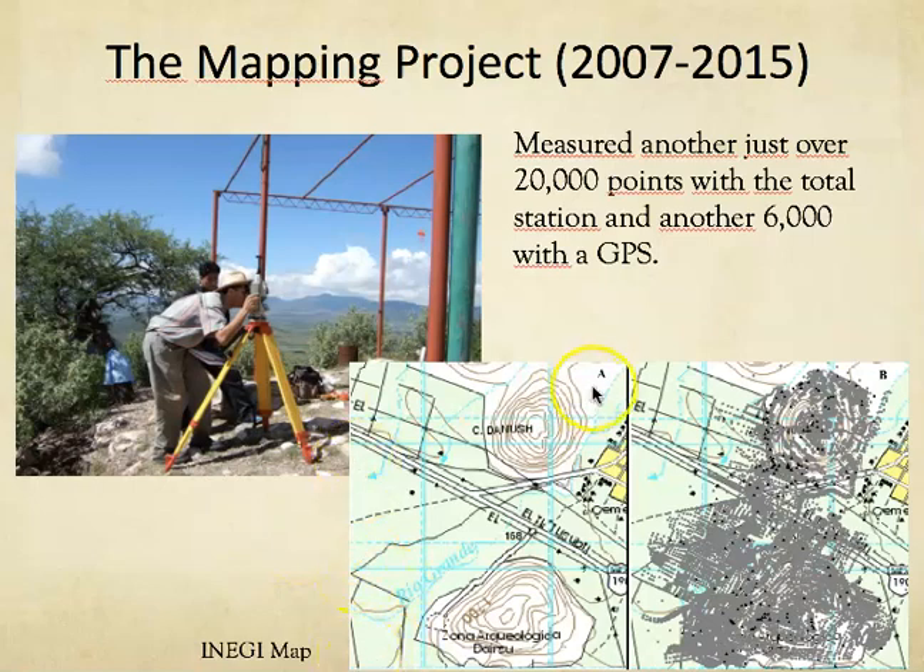This is an INEGI map. INEGI is essentially Mexico's statistics department — they create maps similar to the USGS 1:24,000 topographic maps, but also take the census and do all kinds of other things. They are a great source of information. I got a map from them and sat down with aerial photography taken by the earlier archaeological survey group. We devised a systematic mapping project that took eight years. Over that time we carefully walked the region between the two mountains and measured about 20,000 points with the total station — those are the gray points here — and all are geo-referenced on this UTM map.